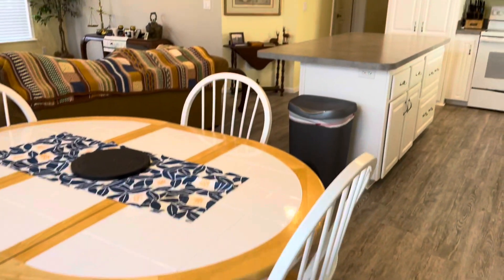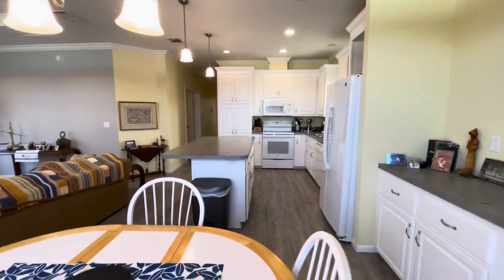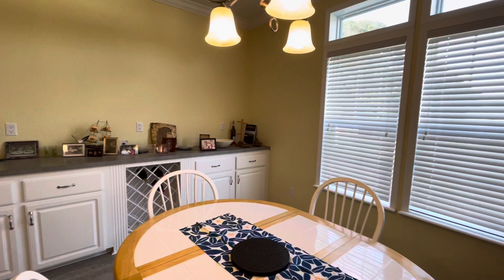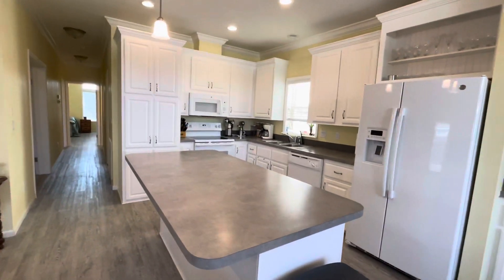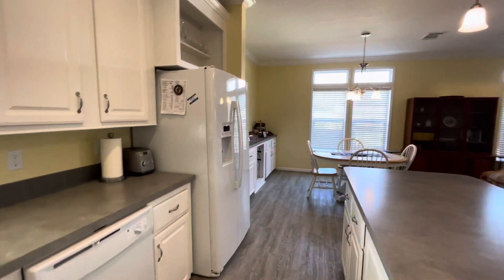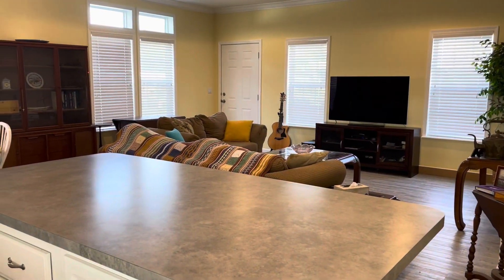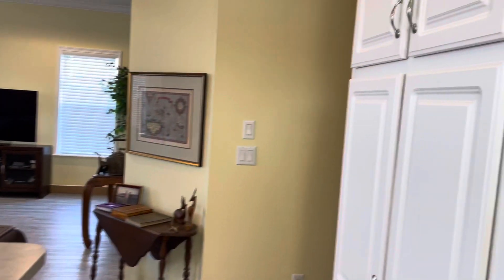This is a 55-plus community. Nice big kitchen with lots of storage. It's a two-bedroom, two-bath with a den or an office — whatever you want to call it. The third room, which we're going to go into first, doesn't have a closet or anything.